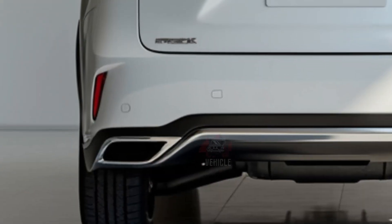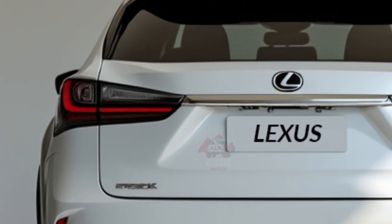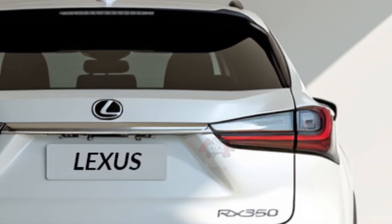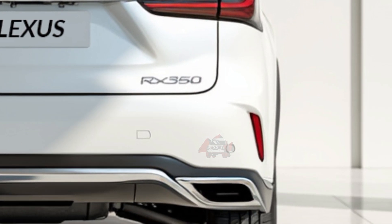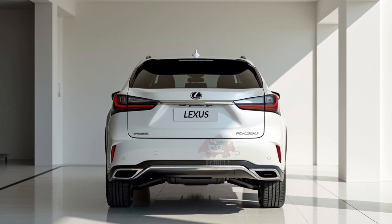The spacious layout includes supportive front seats with heating and ventilation, as well as ample rear legroom for passengers. A new 14-inch touchscreen sits at the center of the dashboard, featuring an updated infotainment system that supports both Apple CarPlay and Android Auto. The overall ambience is enhanced by customizable ambient lighting, which allows occupants to tailor the cabin's mood.